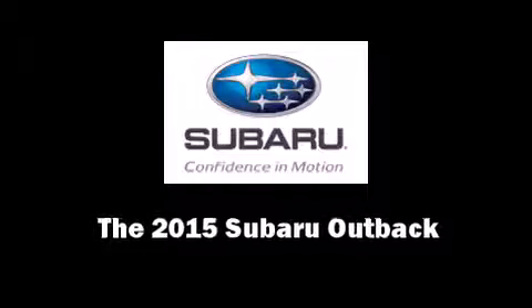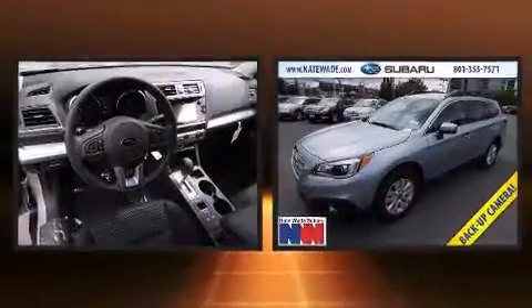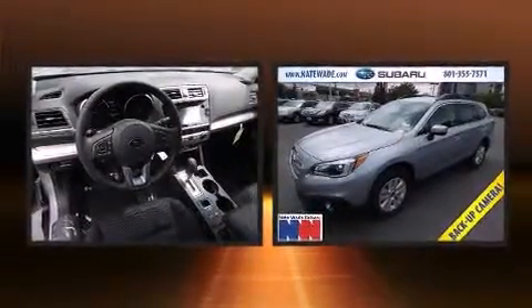Take command of the road in the 2015 Subaru Outback. This four-door, five-passenger wagon offers the latest in technological innovation and style.